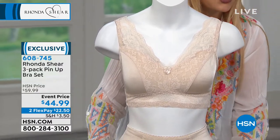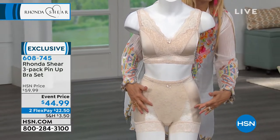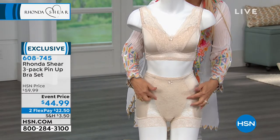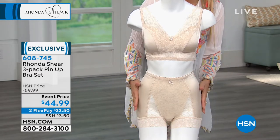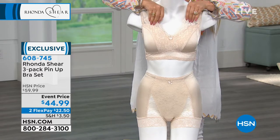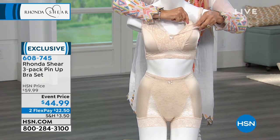This is the original Pin-Up panty, which was done in lace. We haven't seen this in a long time — I've been doing it in a pin-dot fabric — but this is the original lace with the illusion of the French cut. The panties come in a three-pack: black, white, and nude, and then we have the bra in black, white, and nude as well.